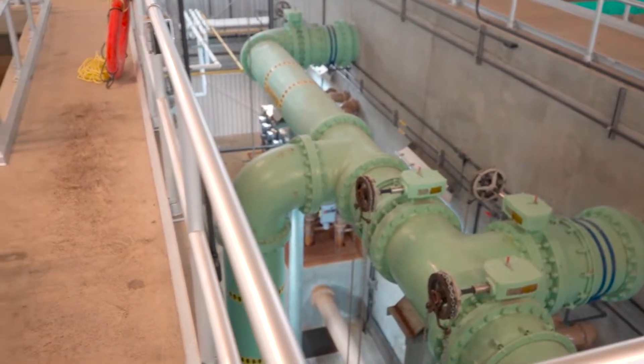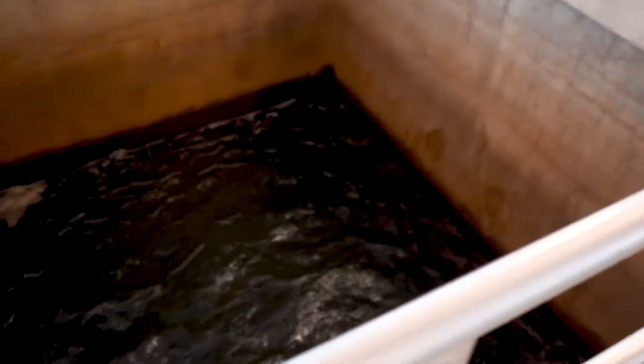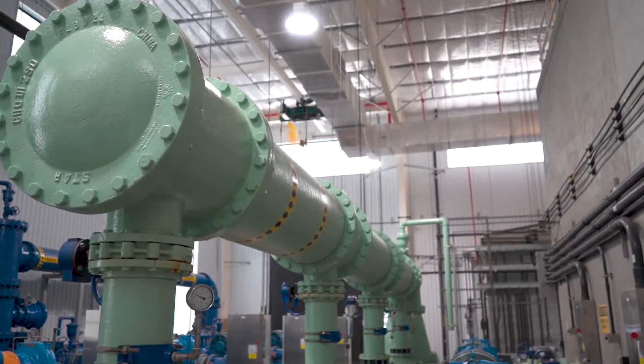The clean water from the top of the basin then flows over a weir, or dam, like a waterfall, and is moved to another set of tanks for the filtration process.